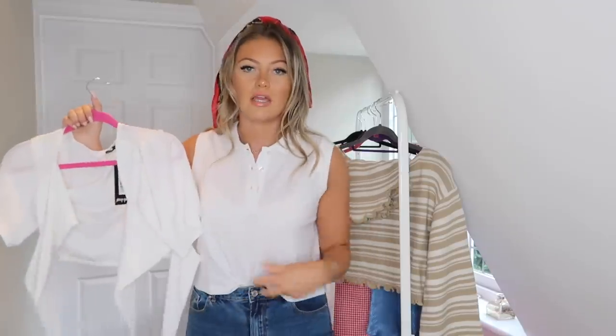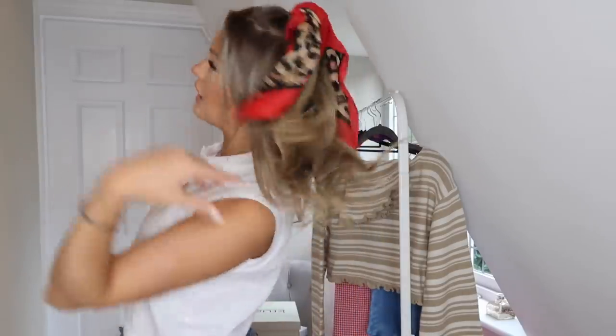Both of these tops are doing that for me. You guys know I love white. Maybe you could tuck it in if you wanted, add a belt — I'd like it with a chunky cardigan. I actually like it a lot more than I thought I would, especially with a little pop of color in my hair.